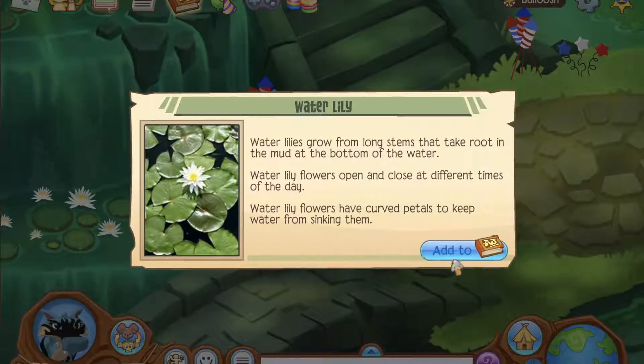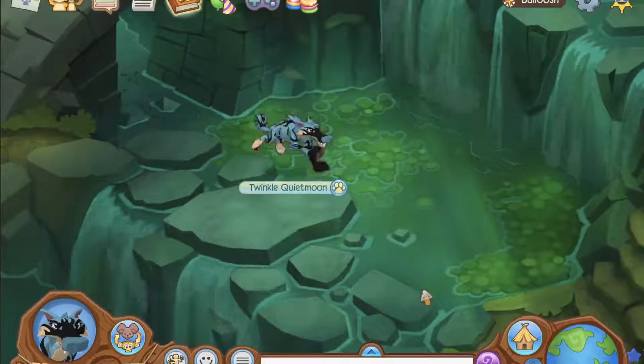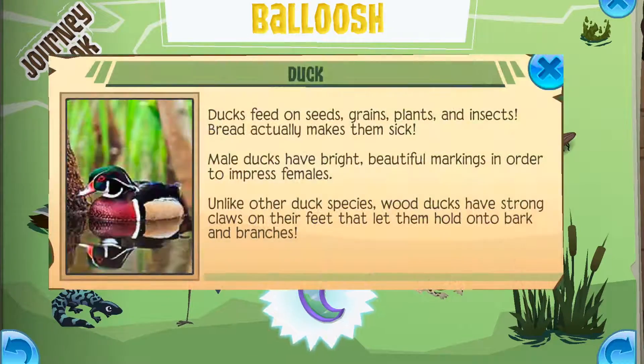Number 4: Belouche. This is the newest land, but it certainly didn't cease to have amazing animals. Highlights of this journey book: Heron, Water Lily, Duck.